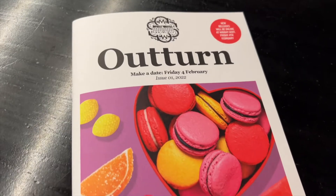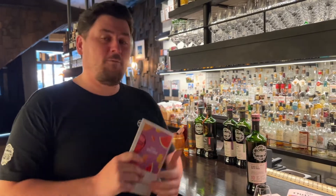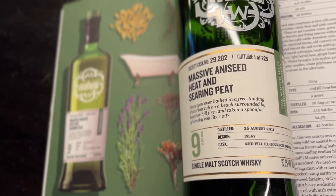Ladies and gentlemen, the February outturn is around the corner — by around the corner I mean this Friday — and I'm holding the printed coffee in my hand. It's actually arrived at Whisk and Almond before it arrived with me, which is kind of exciting. It's got a few goodies in here including 148.2 Kirshmi Quick and 29.282 massive aniseed heat and searing peat.